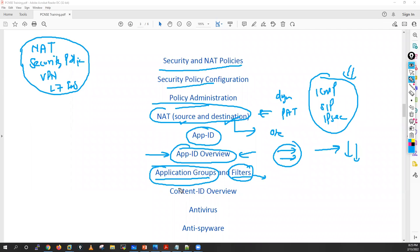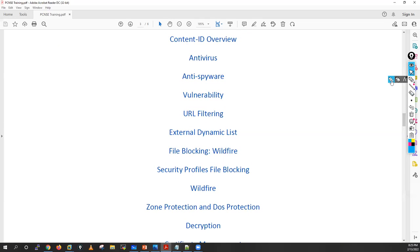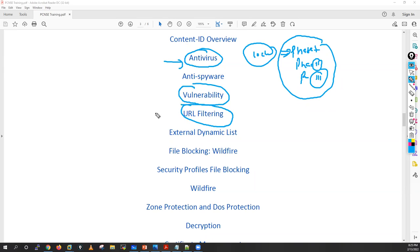Then I'll go to Content-ID: antivirus protection, anti-spyware protection, and how to configure all these things. If you're working in an organization and configuring Layer 7 profiles for the first time — generally known as a lockdown activity — there are phases to it: Phase 1, Phase 2, Phase 3. These are done in phases, and we'll cover how to fine-tune signatures. I'll also discuss vulnerability protection and URL filtering in detail.